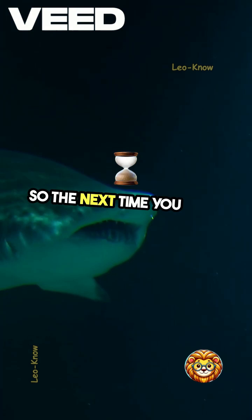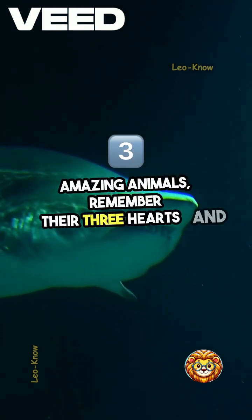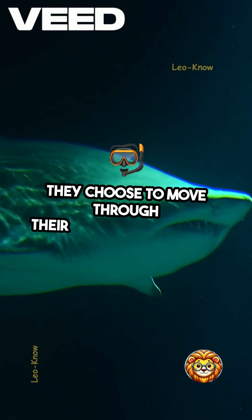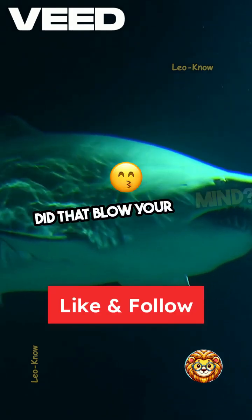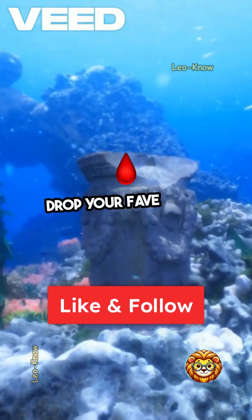So the next time you think about these amazing animals, remember their three hearts and how they choose to move through their underwater world. Did that blow your mind? Which ocean creature should we cover next? Drop your fave in the comments.